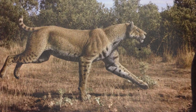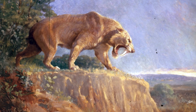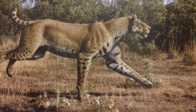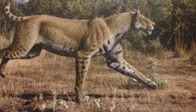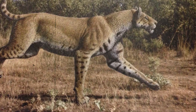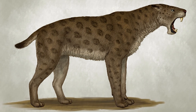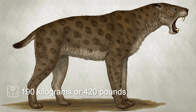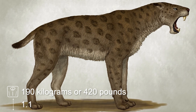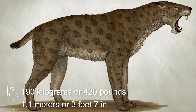Homotherium was a genus of scimitar-toothed cats. Although they were similar in appearance to Smilodon, Homotherium's canines were shorter and likely covered by the lips, and their body was more conducive to chasing prey rather than ambushing it. In size, they could be comparable to today's male African lions. They weighed around 190 kilograms or 420 pounds and stood at 1.1 meters or 3 feet 7 inches at the shoulder.